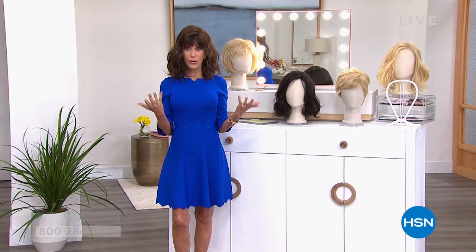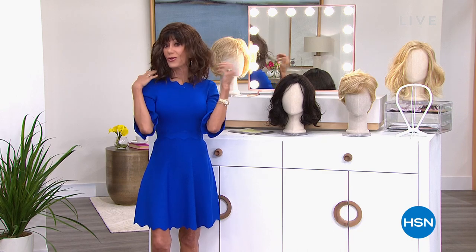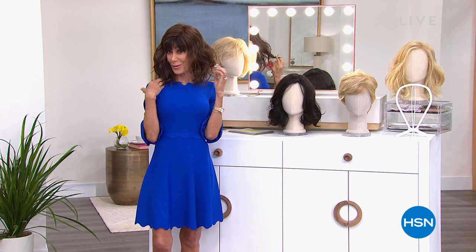Without any further ado, with well over 6,700 spoken for and on fire in our last hour, another opportunity for you to enjoy the ultimate way to change up your look in an amazing style from Gabor.